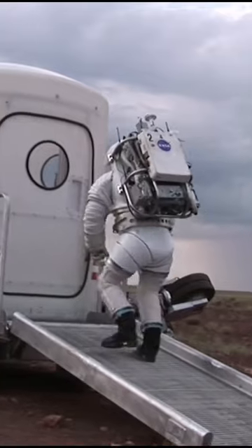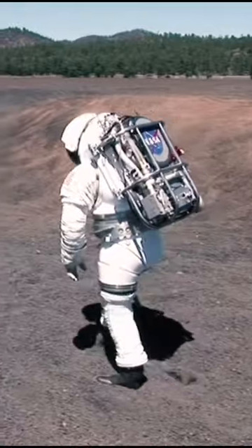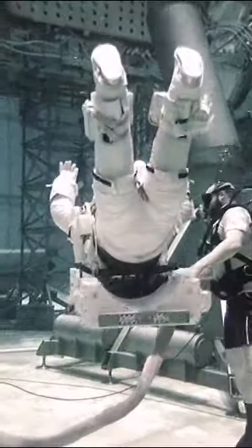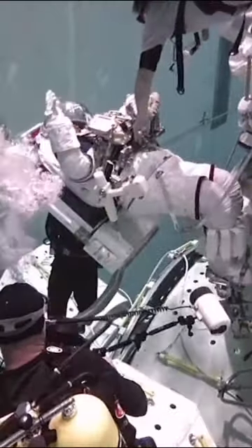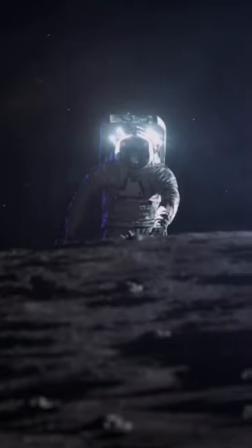The improved spacesuit backpack will offer greater control of its systems, and also a longer time for each spacewalk. Currently, the XEMU is testing on Earth. Later it will be tested in the International Space Station, and eventually on the moon's surface.